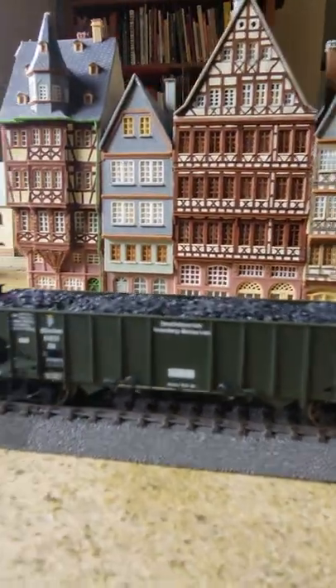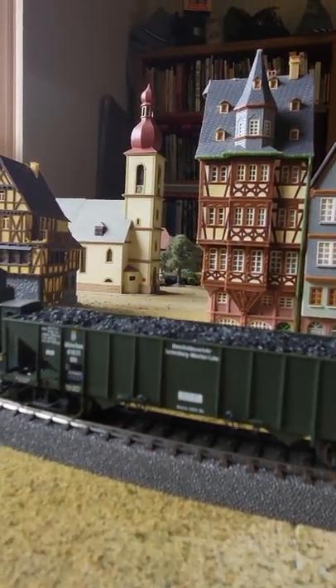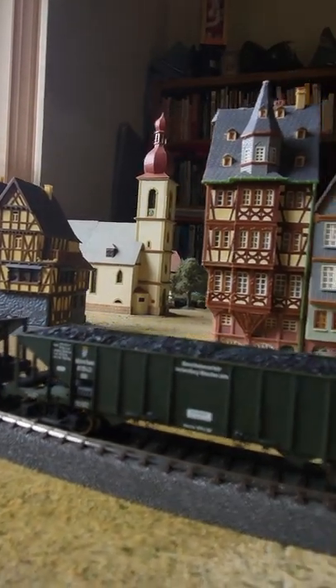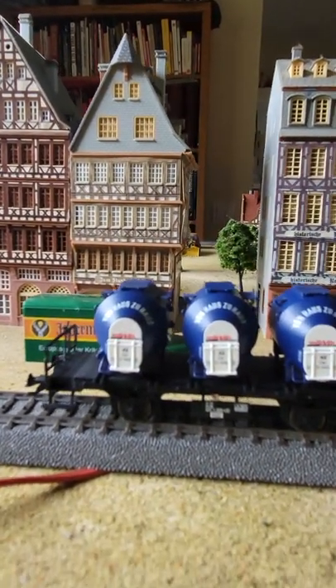If you can see it, the wheels are really nice — they've got spokes, really fine made spokes. And I bought this little year car from the same seller in Germany.